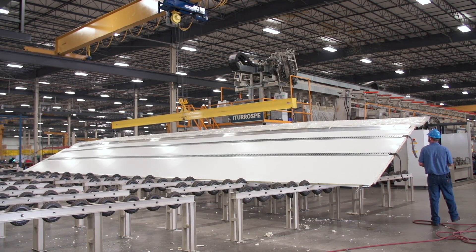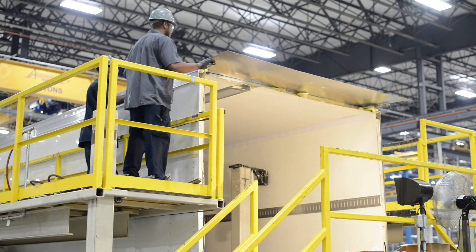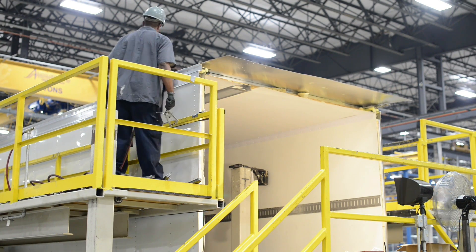We've tried it. For insulating efficiency and long-term effectiveness, we now use the panel foaming process. It's considered the worldwide standard for the most thermally efficient construction of refrigerated trailers.